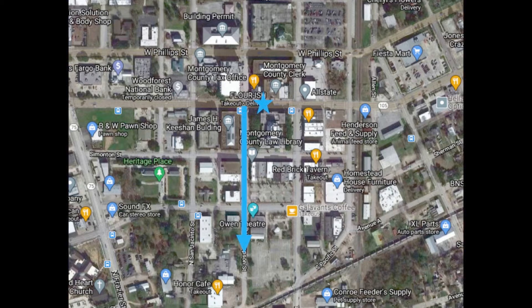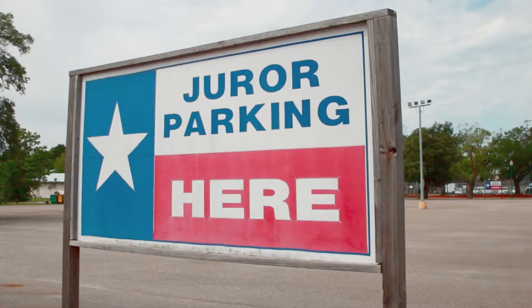If you go south on North Thompson Street from that overpass, you're going to get to the jury parking area. You're going to see a sign right here — that's the jury parking area.